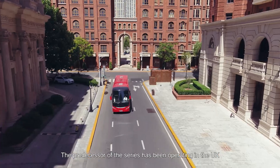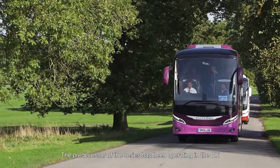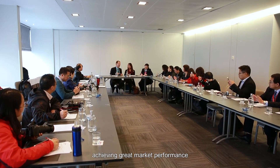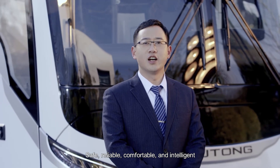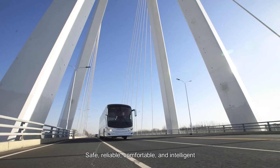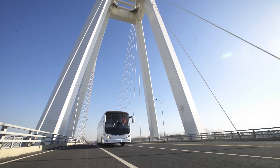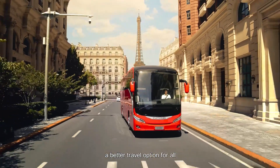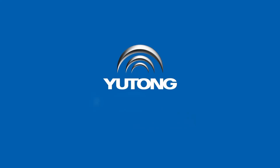The predecessor of this series has been operating in the UK in batches for three years, achieving great market performance and customer recognition. Safe, reliable, comfortable, and intelligent — the Yutong T-Series is a better travel option for all.